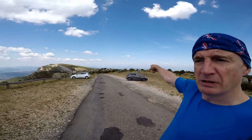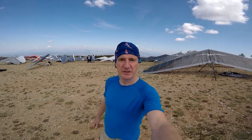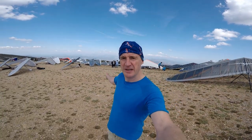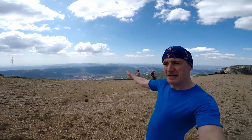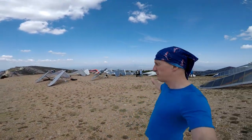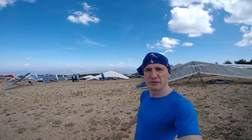They've even got portaloos which are there all the time, so really good facilities on the top of the hill. This is the main takeoff right here, and as you can see there is absolutely tons of rigging room behind me, so you have no problems rigging whatsoever.